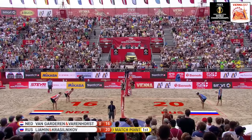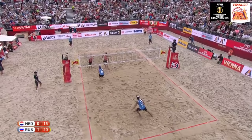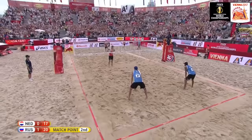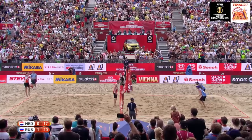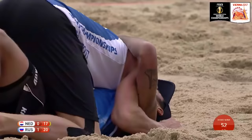Lyamin with service. Krasilnikov almost has his hands there. Varenhorst doing well to step in — second match point for Russia. Holland with the service: can the Netherlands keep this one alive? It's all over for Russia — 21 to 17. The hard work has paid dividends.